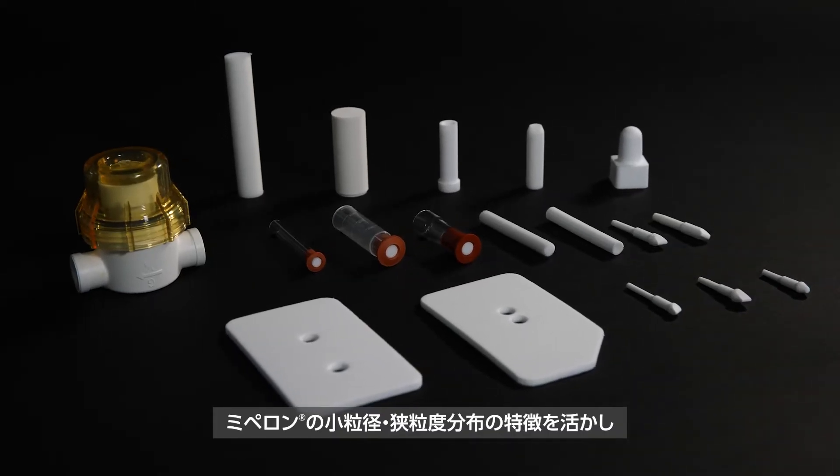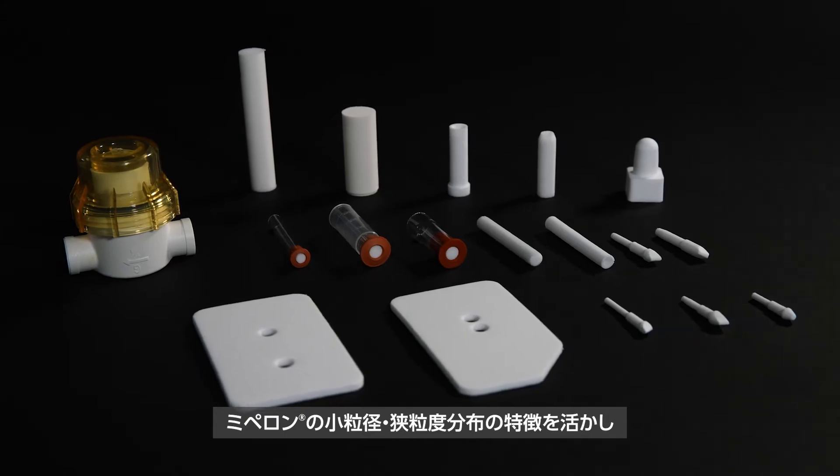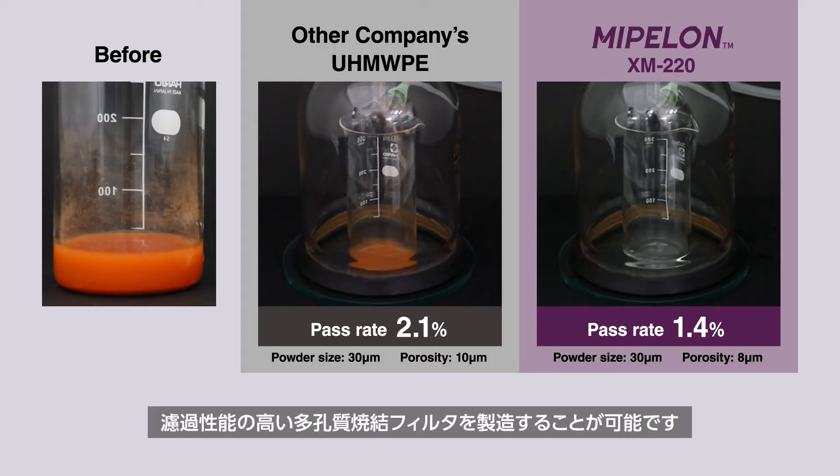Mipilon's small particle size and narrow particle size distribution make it possible to produce porous-sintered filters with high filtration performance.